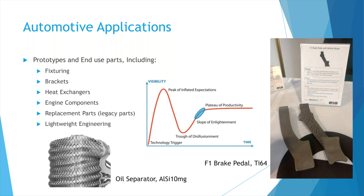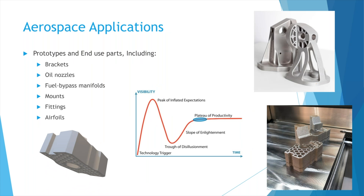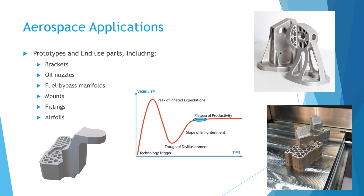In terms of adoption, automotive is on that slope of enlightenment heading toward the plateau of productivity. Aerospace is further along — one of the earlier adopters of additive manufacturing, really reaching that plateau of productivity. This rotating part shown is an aerospace bracket where we put a honeycomb structure in for a customer and printed samples. We reduced the weight while maintaining all structural integrity, which can all be done in NX and validated through simulation to confirm it still meets all criteria.